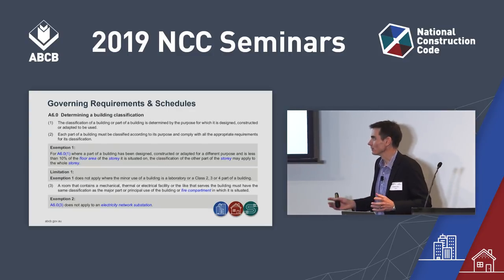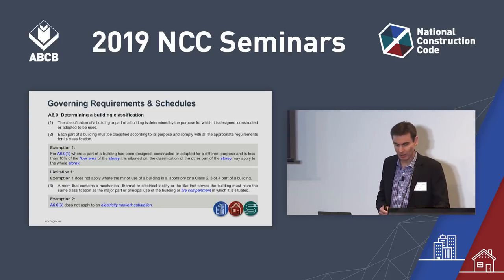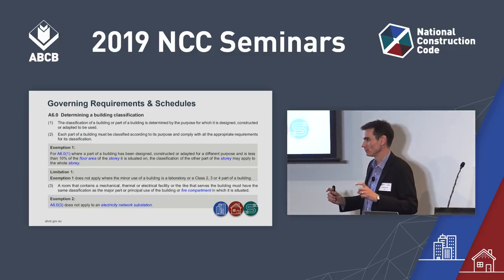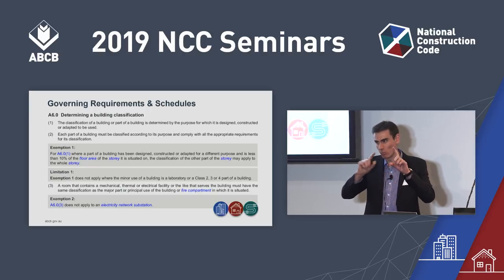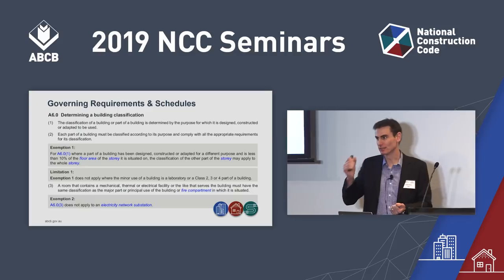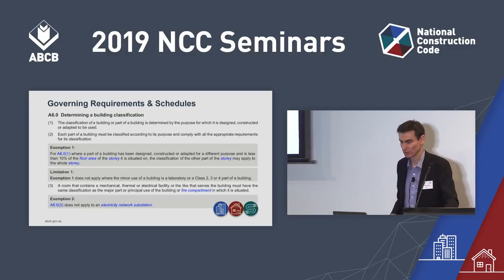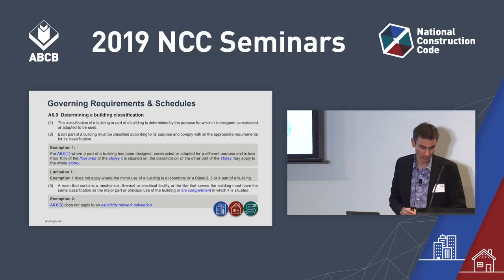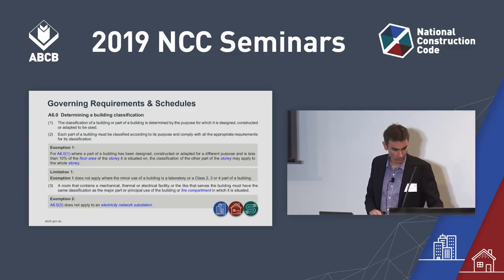Here's an example of A6, which is about classification of buildings. Part of this rewrite is to use exemption boxes and limitation boxes, which pull a concept apart into different parts. So instead of one concept in a big sentence spanning multiple sub-clauses, it's broken into different ideas to make it easier to understand. It's the same content, just expressed more simply. You'll also see a new numbering system, especially for Volume 2 users — that numbering system could be what you see for NCC 2022 throughout all volumes.